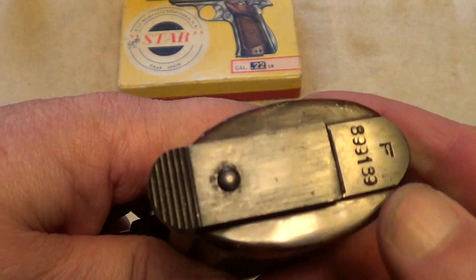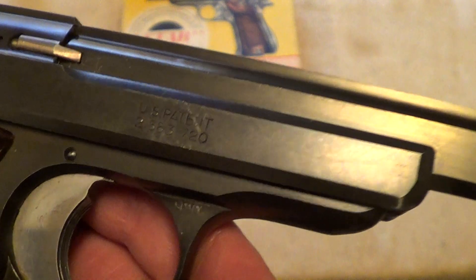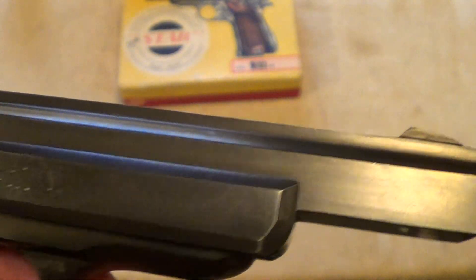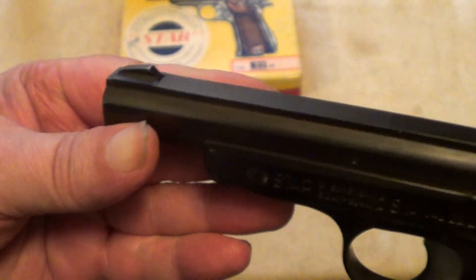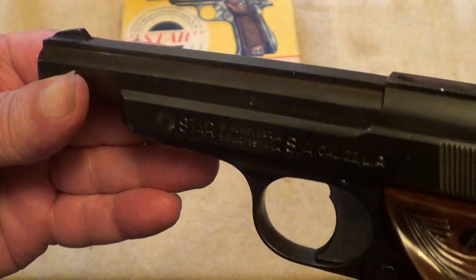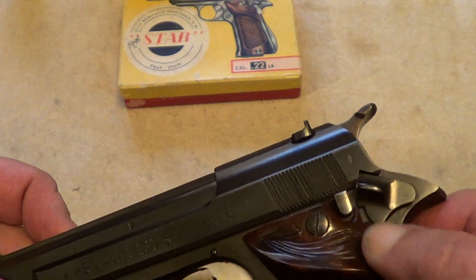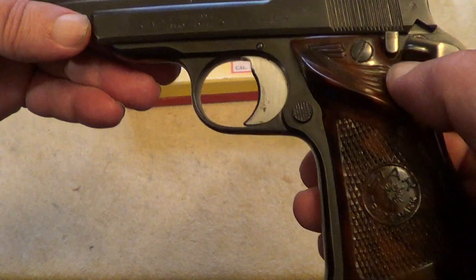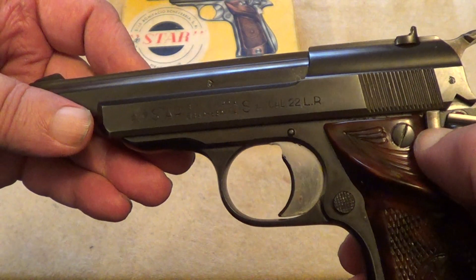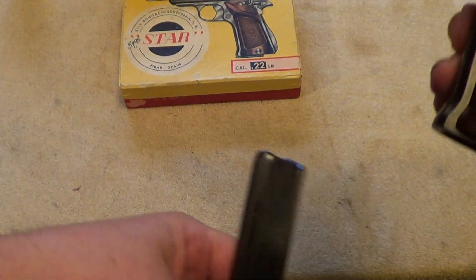The model designation is down here with the serial number. It has a flat sided barrel, a thumb safety, a takedown button, and this here is your magazine release.